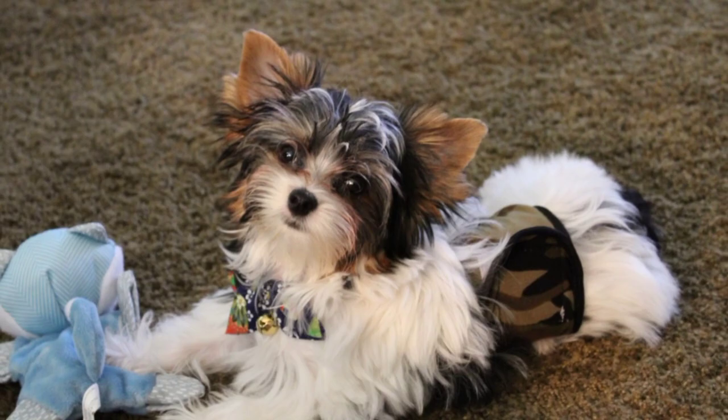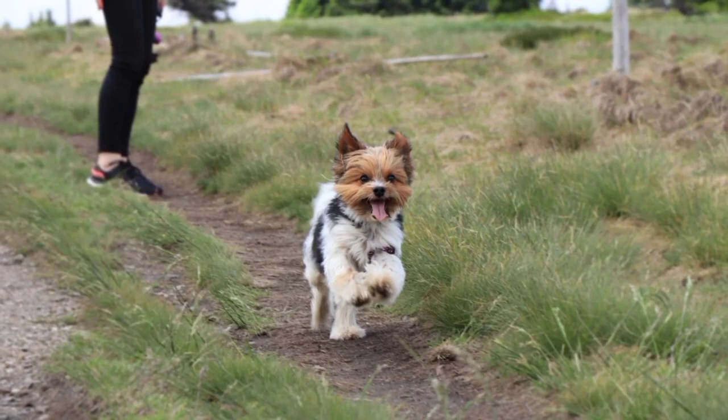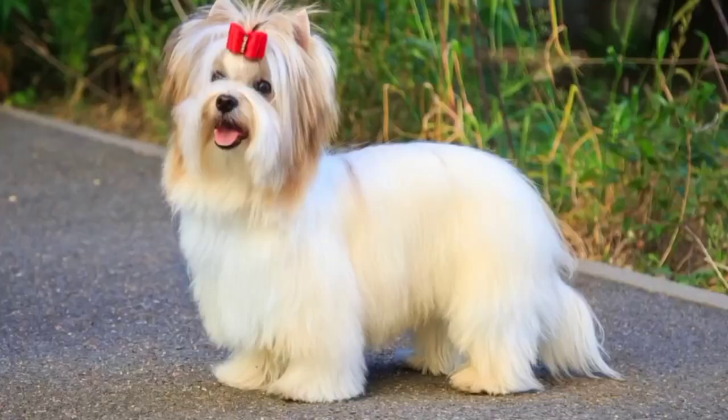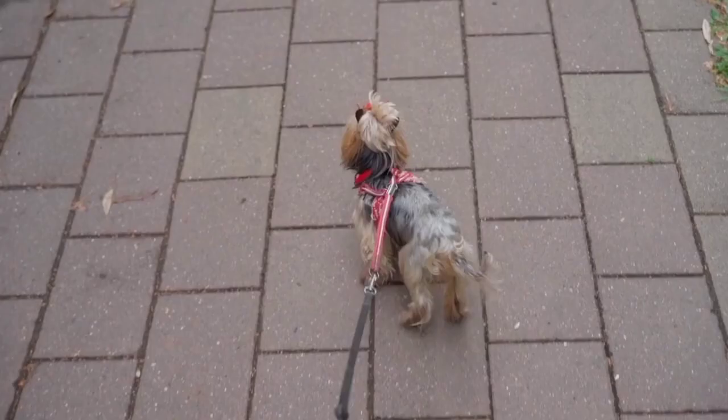Exercise. The Buer Terrier is a small breed that loves to play and run around. They have plenty of energy and need regular exercise to stay healthy and happy. You can exercise your Buer Terrier in a number of ways, including playing fetch, going for walks, or even dancing together to music.